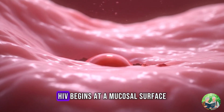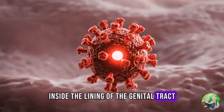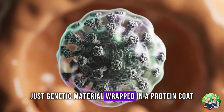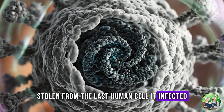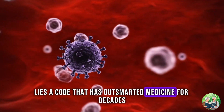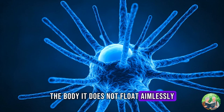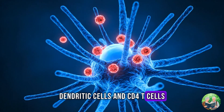For most people, HIV begins at a mucosal surface — inside the lining of the genital tract, rectum, or mouth. The virus itself is tiny, just genetic material wrapped in a protein coat, surrounded by an envelope stolen from the last human cell it infected. Yet inside that shell lies a code that has outsmarted medicine for decades. On day 0, when HIV first enters the body, it does not float aimlessly. It seeks out very specific cells: dendritic cells and CD4 T cells.